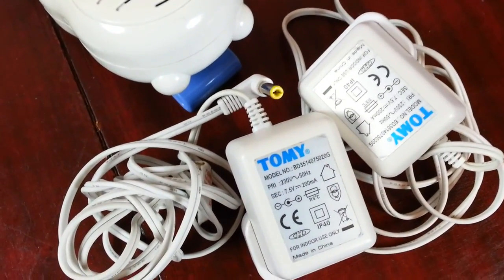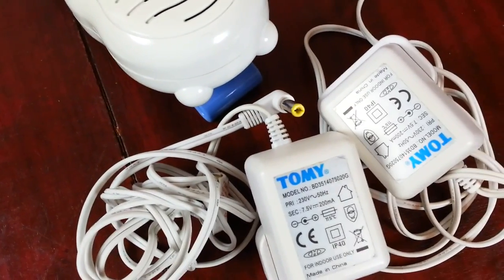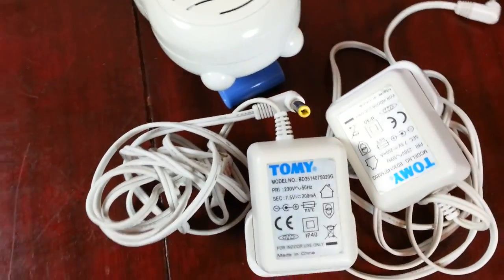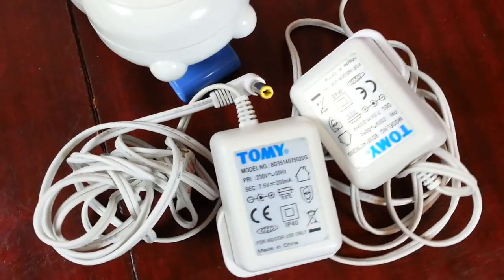A couple of days later the customer sent me an email saying the power button doesn't work. I said look, it clearly worked when I sent it — but I didn't argue it, didn't make any bones about it. I said yeah, no problem, send it back and I'll refund you.